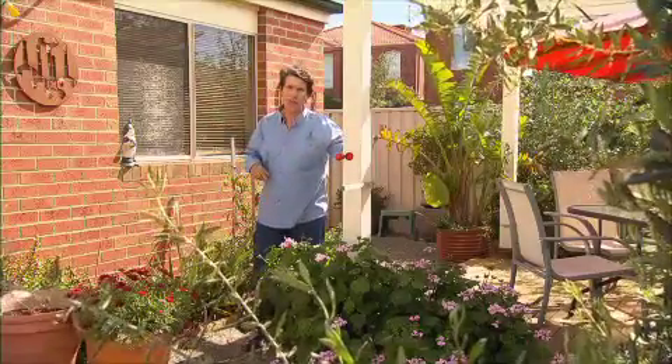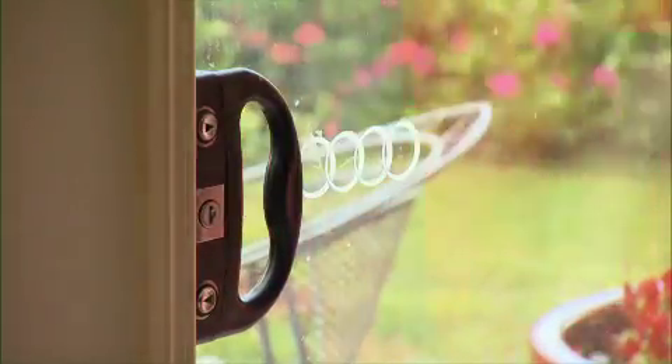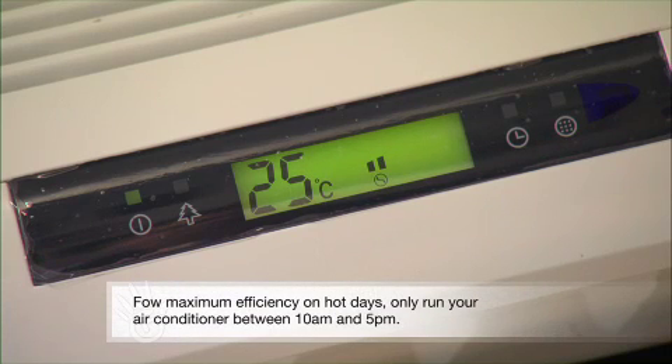There are some times in the blistering heat though that you'll need to use your air conditioner, so here are some tips to help you keep cool while keeping your energy bill down. Seal up the house — keep all doors, curtains and blinds closed. Set your thermostat to 24 degrees and no less. Every degree you drop your temperature, it'll cost you 10% more.